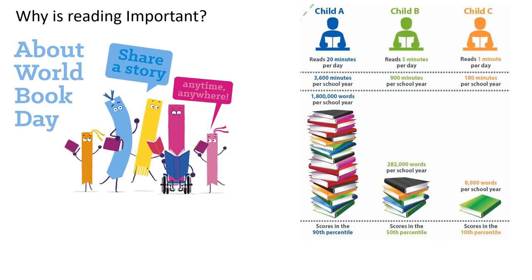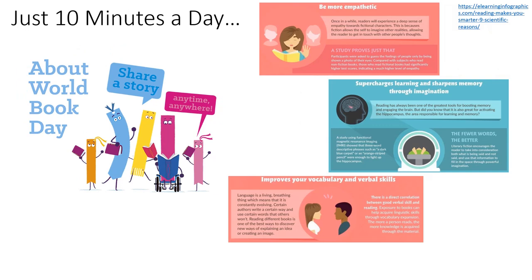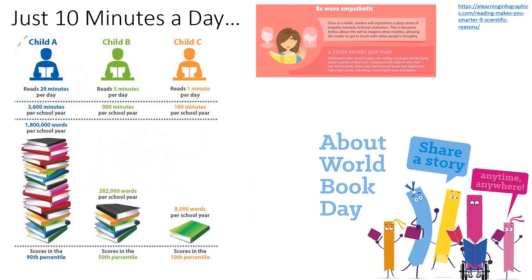It really is important that you read as often as you possibly can. There are many reasons why it's a good idea to read for at least 10 minutes a day. You've got some of those on the board, and there's also a hyperlink at the top to click on that will take you to information about why reading is so important.